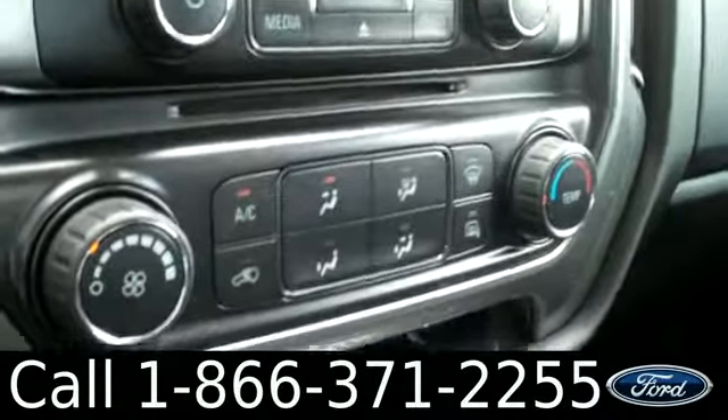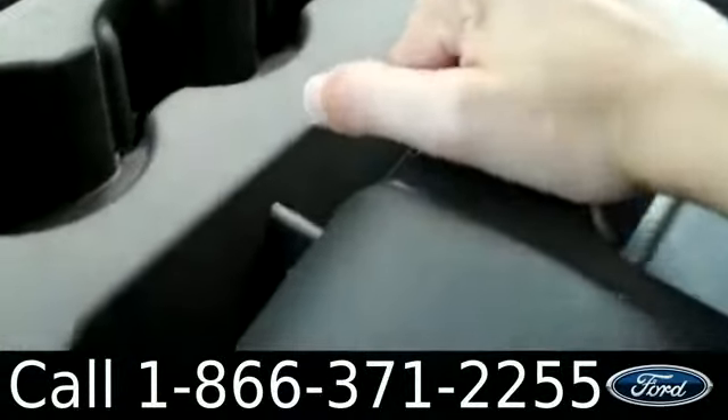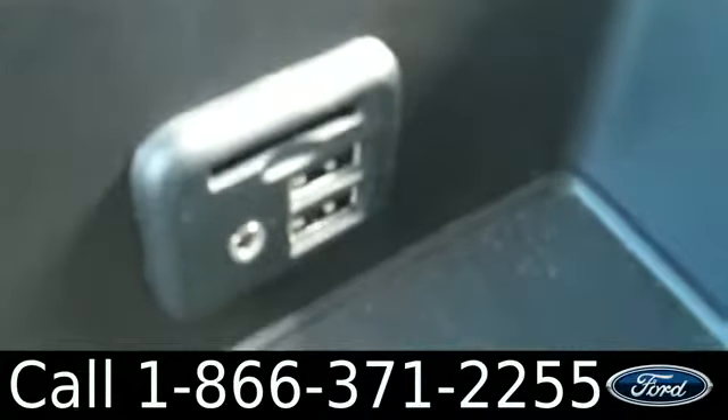There are the climate controls. There's plenty of storage up front. And in the inside console, there's an auxiliary USB and SD card reader.